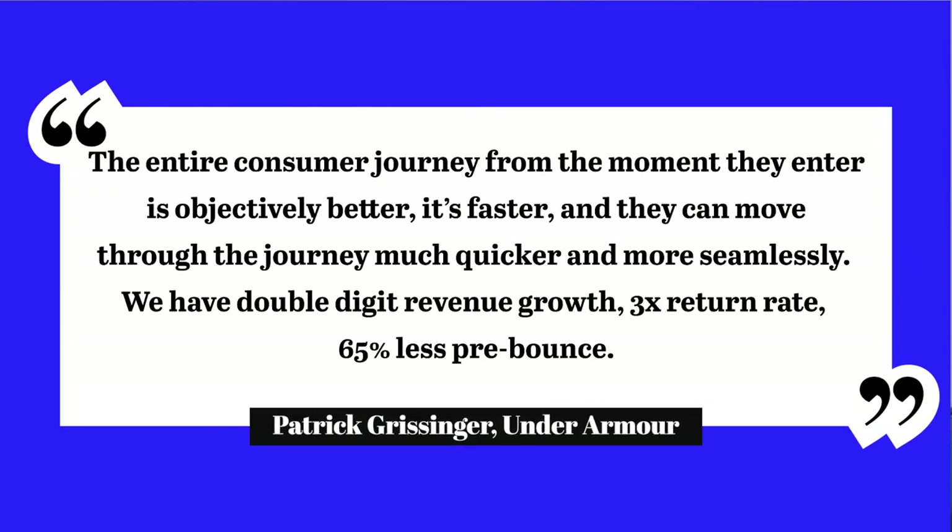Patrick Grissinger, the senior product manager at Under Armour, said: 'The entire customer journey from the moment they enter is objectively better — it's faster, and they can move through the journey much quicker and much more seamlessly. We have double-digit revenue growth, 3x return rate, 65% less pre-bounce.'